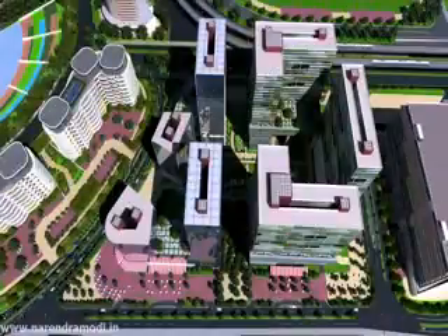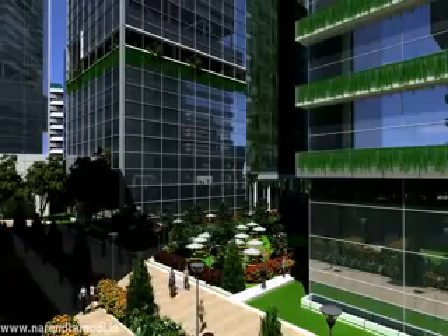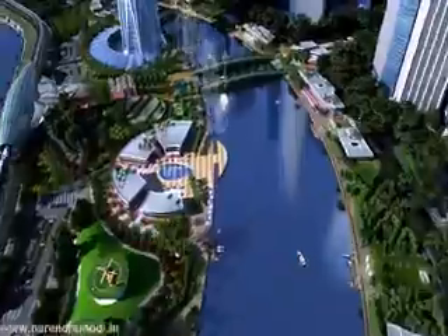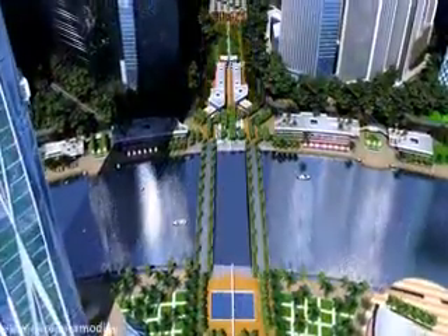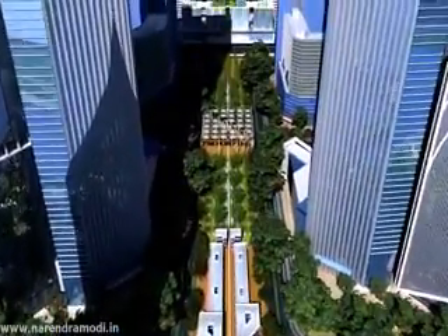In this boundary-less world, at GIFT, the building blocks are planned sans boundary walls. The most picturesque public space is the Samruddhi Sarovar, a recreation lifeline of GIFT connected to Tapas Udyan, the green lung of the city, by a 60-meter-wide pedestrian green boulevard.